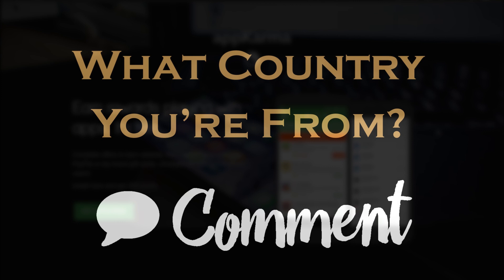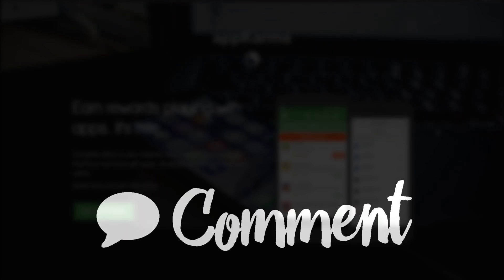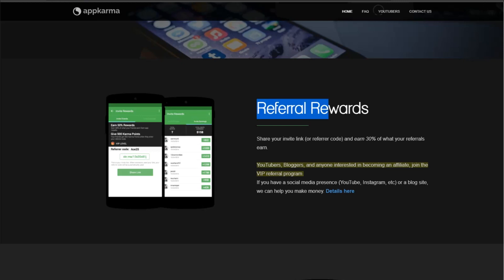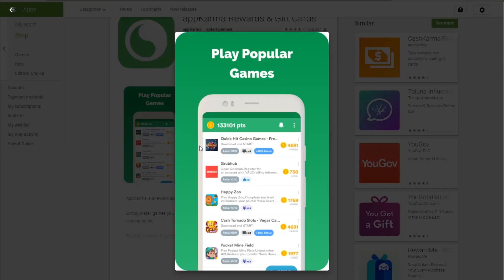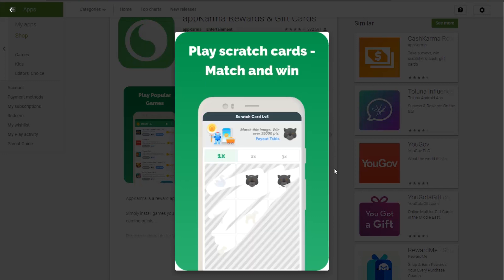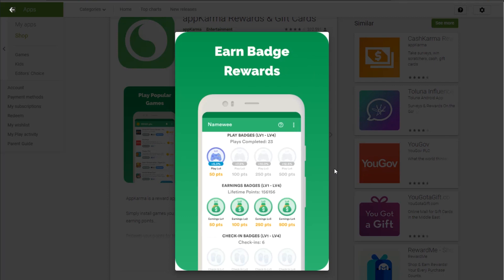Down in the comment section, tell me what country you're from so I can do even more videos on how to make money online that will work for you and your area. AppKarma allows you to refer friends and earn 30% of what they earn by sharing your invite link. For example, if you refer someone and they make $100, you will receive $30 without doing anything. Download AppKarma on your smartphone — it's available on the Google Play Store. It allows you to generate money in various ways including playing games and scratching cards. Just remember to check in every day to earn your daily incentives.